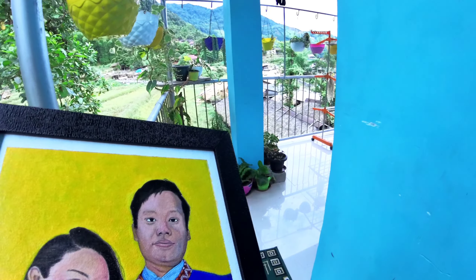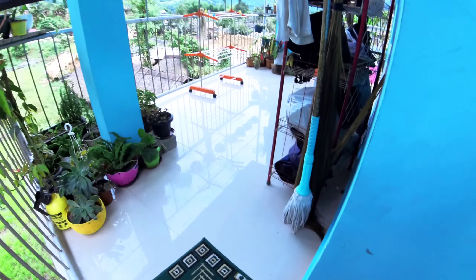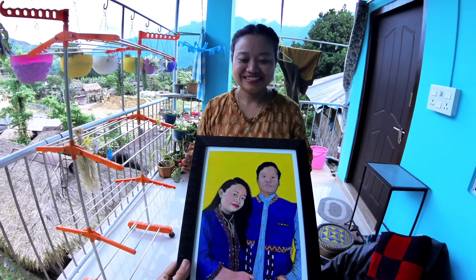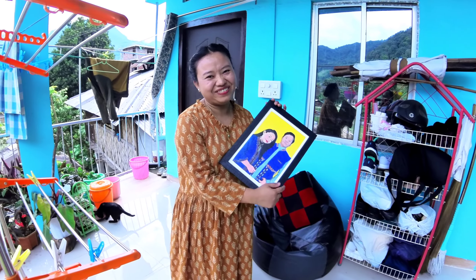Let's meet our happy customer. Let's see. Hello! This is your portrait. Thank you. Are you happy? Yes, very very happy.